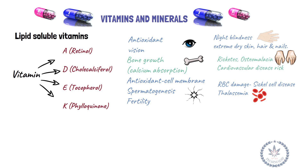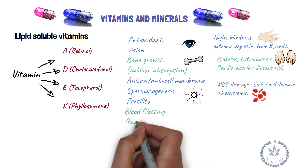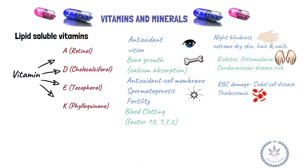Vitamin K (phylloquinone) is essential for blood clotting, necessary for clotting factors 10, 9, 7, and 2. Its deficiency leads to bleeding.